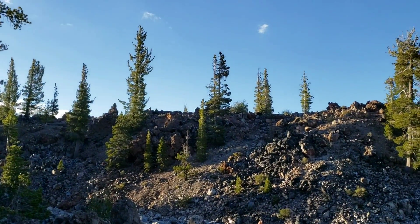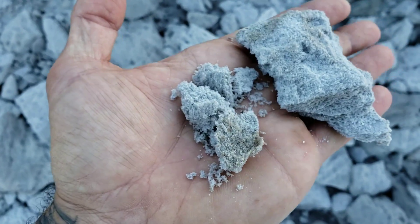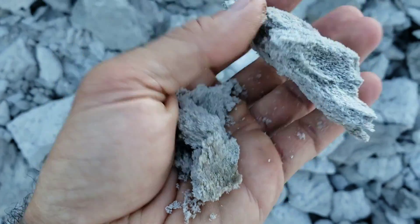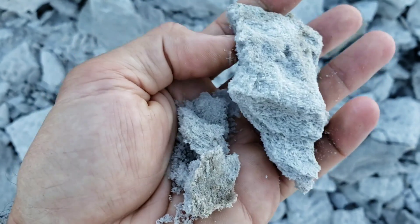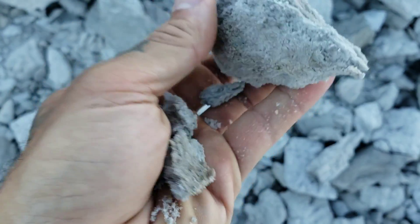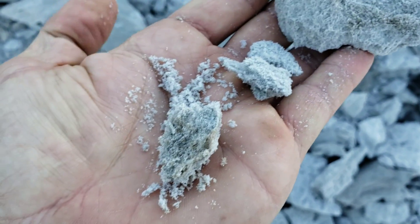Possibly there's some Pinus albicaulis, whitebark pine, over here. Look at this — it looks like snow, but it's actually just pure silica particles. It's decomposing pumice, and all this stuff sticks in your fingers afterwards and itches like hell. It's basically fiberglass — a little fiberglass powder.